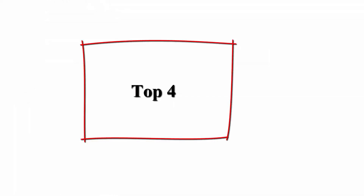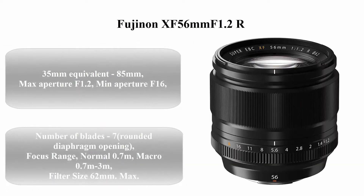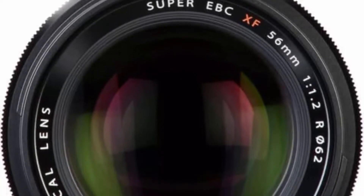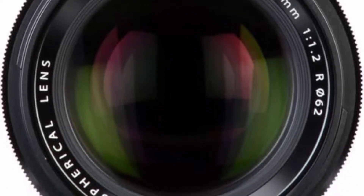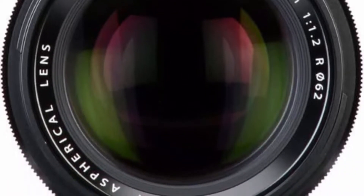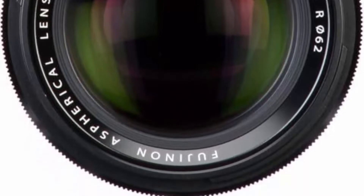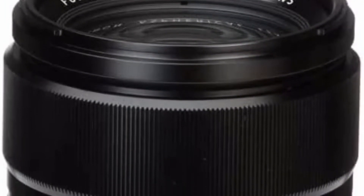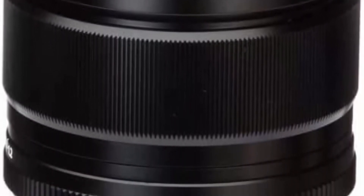Top 4: Fujifilm XF 56mm f/1.2 R. 35mm format equivalent: 85mm. Max aperture f/1.2, min aperture f/16. Number of blades: 7 rounded diaphragm opening. Focus range: normal 0.7m, macro 0.7m to 3m. Filter size: 62mm. Max magnification 0.09x.